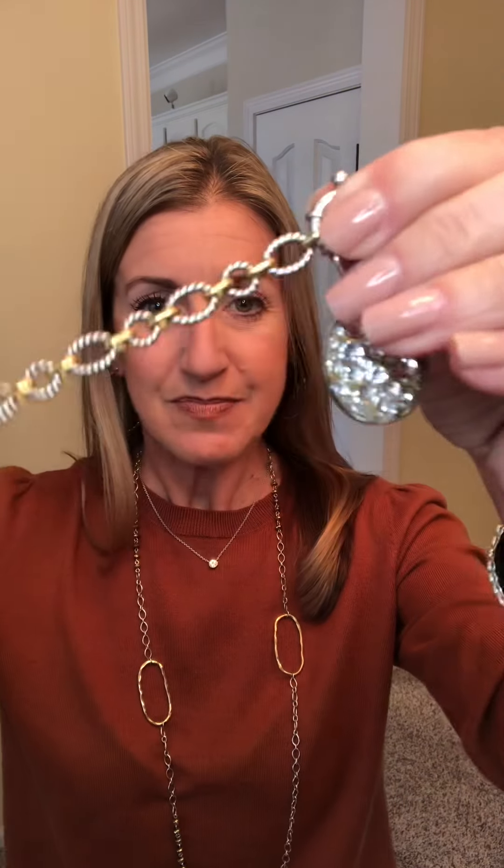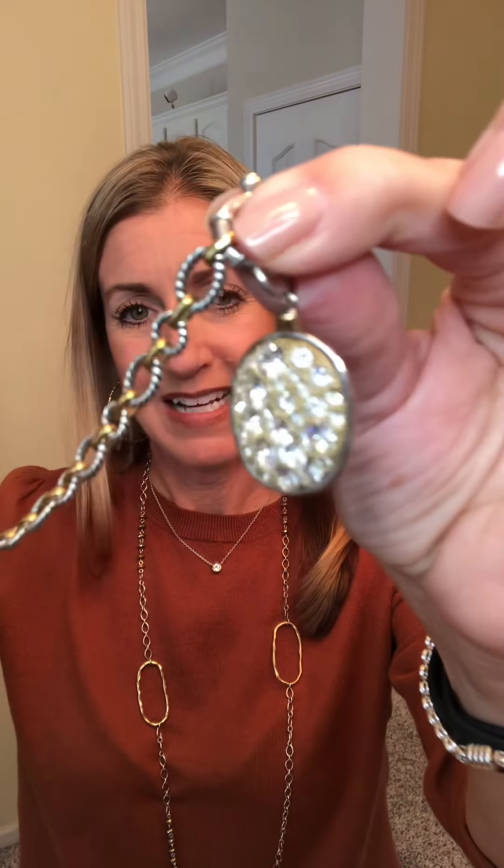The next item is the Cobble pendant — it is gorgeous. It's set in sterling, retails for $79 and is on sale for $49. Let me show this to you up closer. You can see how gorgeous that is — all Swarovski crystals. It's just beautiful.